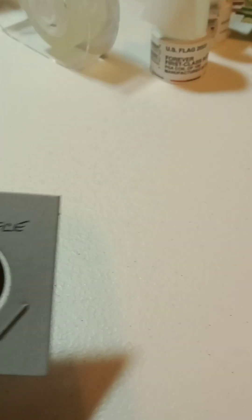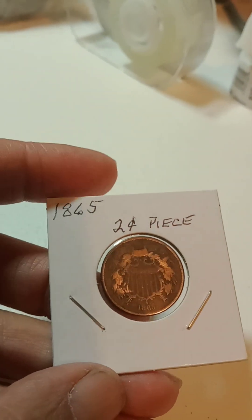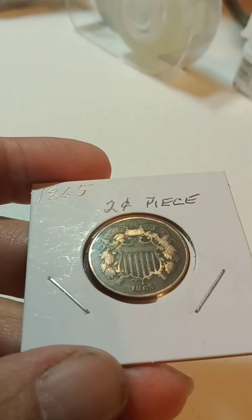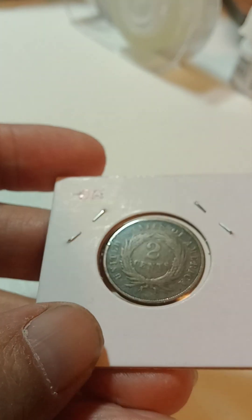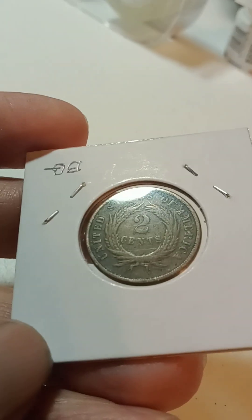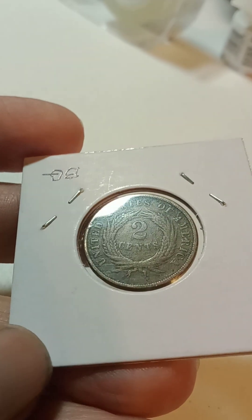And we have an 1865 two-cent piece. This thing is in pretty nice shape — great details on that thing.